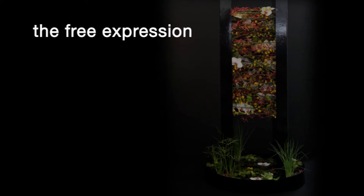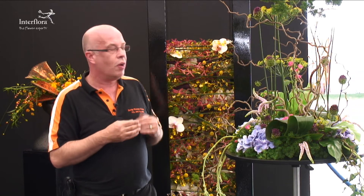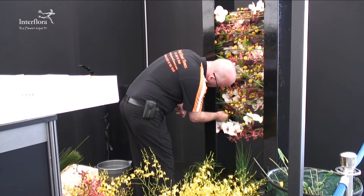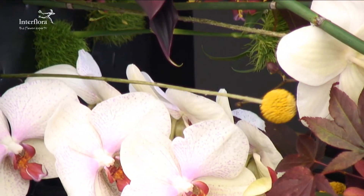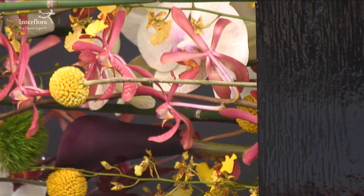My free expression was depicting Japanese society. I really wanted to bring that very clean, clinical feel. So I've used two very strong columns, but also bring in the elements of water, because in Japanese culture they have lots of water running with bonsais. And then I've used many of the orchids and the James Story orchids to gently crisscross through the design. But I cleverly hid the oasis inside by using latex rubber and put little slits in so I could then place my flowers through to the floral foam.